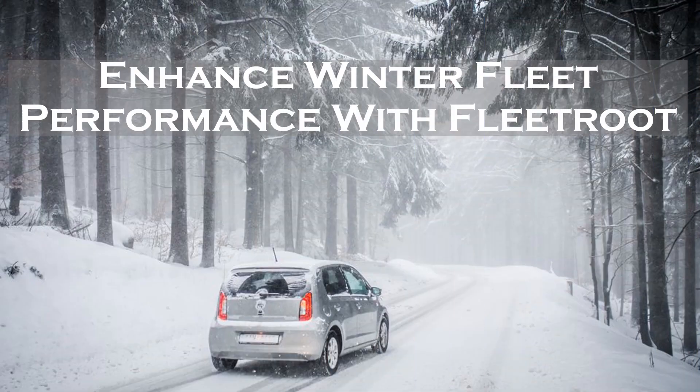Enhance winter fleet performance with Fleet Route. Fleet Route is a highly intuitive and scalable fleet management software that helps in route optimization using Google Maps algorithms, which help fleet managers make wiser decisions and improve fleet and driver performance. Contact a Fleet Route consultant near you today to learn how Fleet Route can help you achieve better route planning in winter conditions.